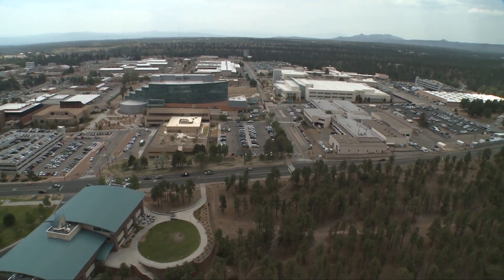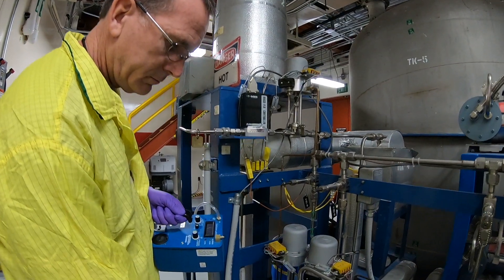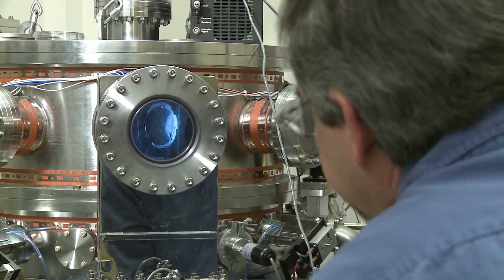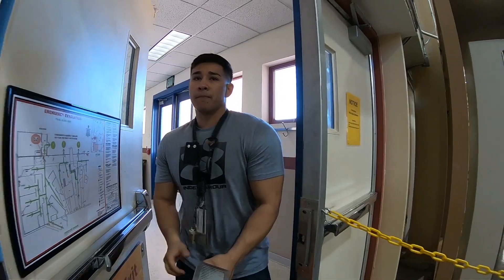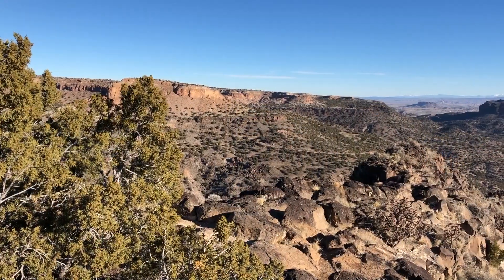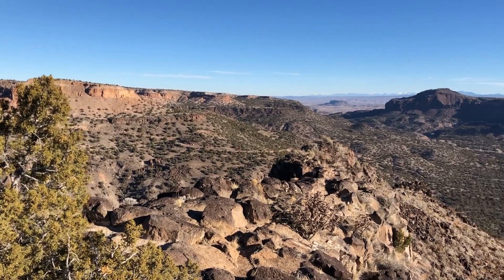Los Alamos National Laboratory is a leader in safely performing radiological work. Our national security mission requires that we meet the highest standards of radiation protection for the health of our workers, the public, and the environment.